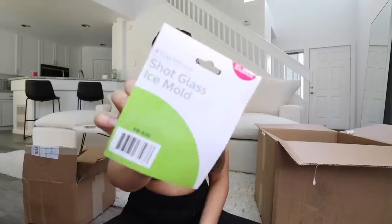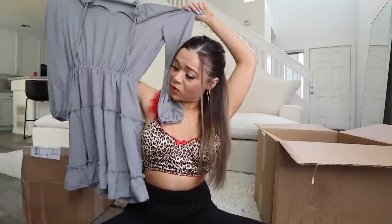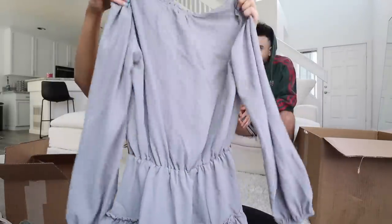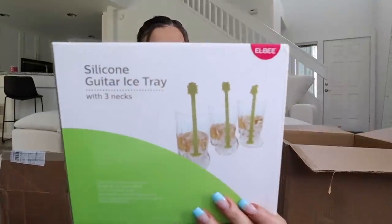Oh my god, these are shot glass ice molds! I didn't even know this was a thing — cool, I'll probably end up using that. What — oh no. Grandma, is that you? I have no words. This is gonna be my vacation dress — okay, it doesn't look that bad. Nope, it's bad. Silicone — why am I getting so many trays? This is a silicone guitar ice tray with three necks. I have so many molds.